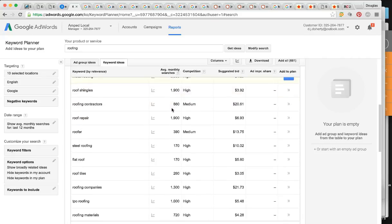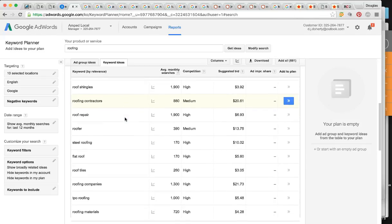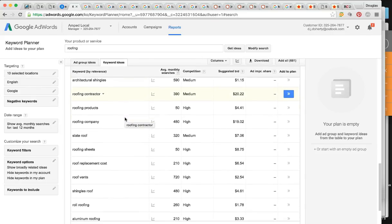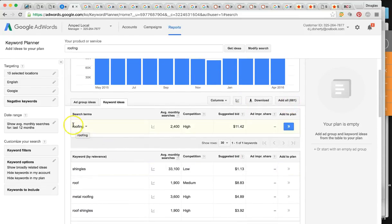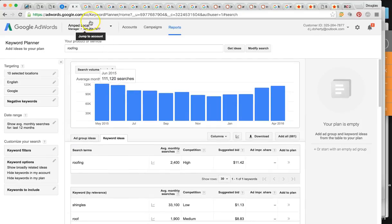I'm able to target all of the keywords people are searching: roof repair, roof contractors, metal roofing, re-roofing, roofing company — there are actually 681 keywords on this list that people are using to search for your type of company. The most profitable one is just the single word 'roofing,' which alone gets 2,400 hits. So if you're at the top of all those searches, you're going to be pulling in a lot of business just from that one keyword. On average, about 100,000 times per month — huge opportunity.